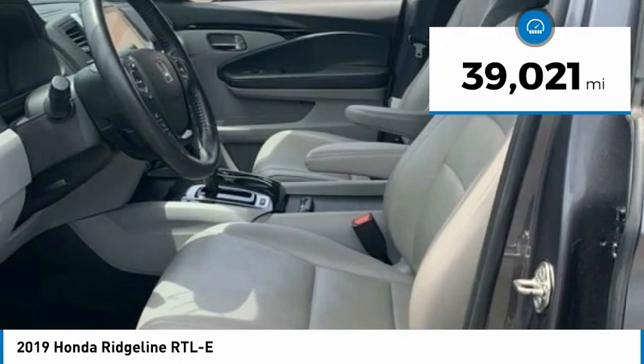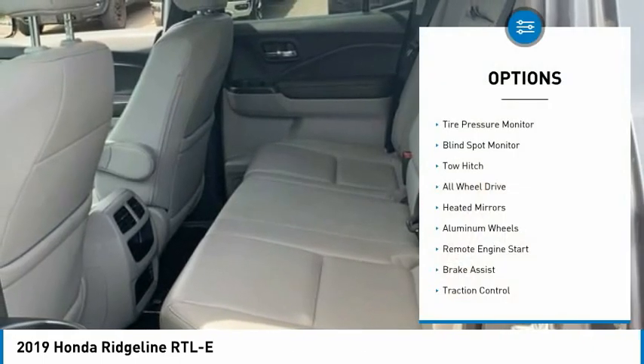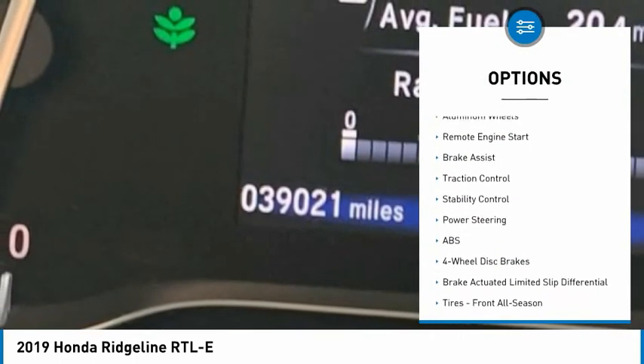This vehicle has less than 40,000 miles. Here are some of this vehicle's great options: tire pressure monitor, blind spot monitor, tow hitch, and all-wheel drive.